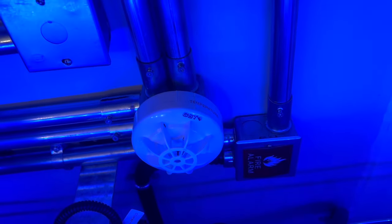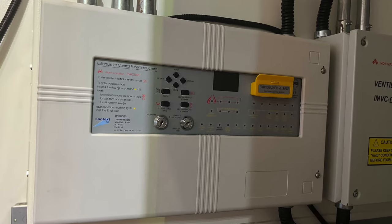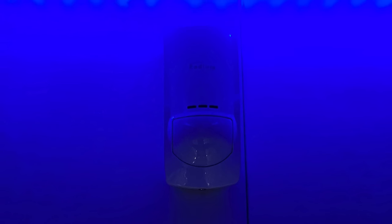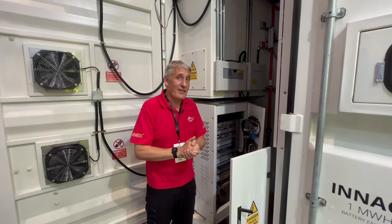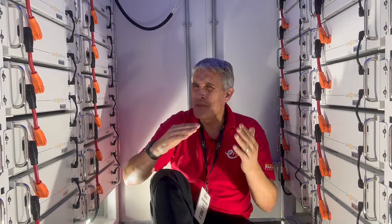This unit even has its own built-in fire suppression system and a security system — and you'll need one, because this unit costs £395,000. Let's just take a while to let that sink in.